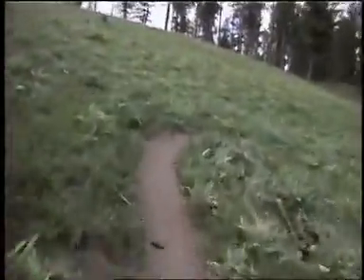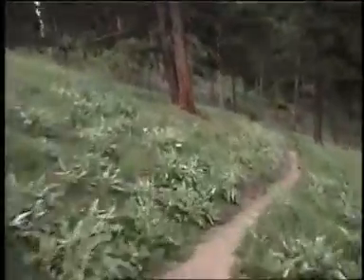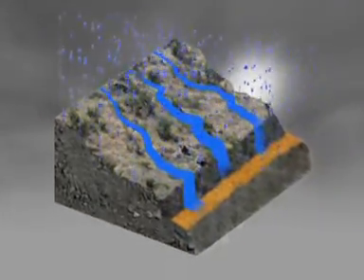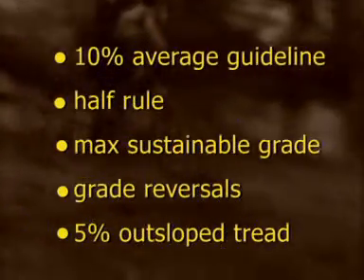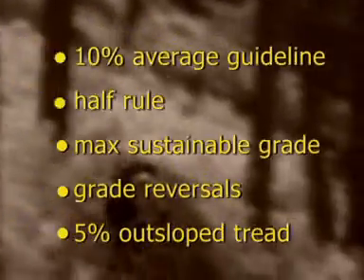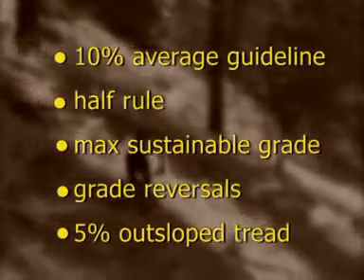Here is the sustainable trail design — and it's really fun to ride. When water runs off the hillside, it moves in sheets called sheet flow. The key to sustainability is to keep water sheeting across your trail, not down it. Each element in this section — the 10% average guideline, the half rule, the maximum sustainable grade, grade reversals, and outslope tread — helps move water across the trail.